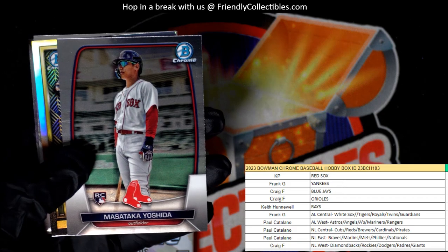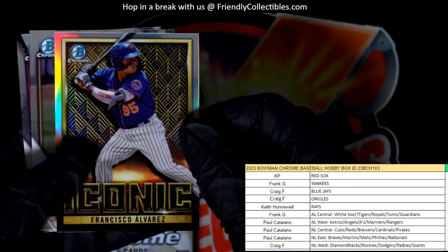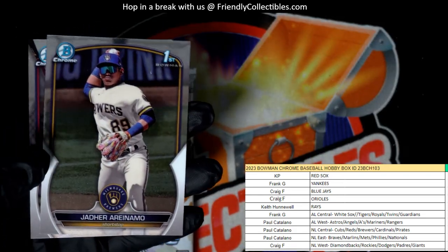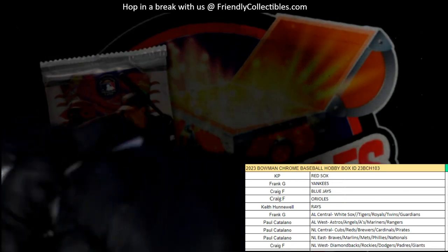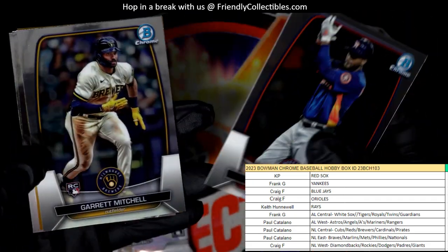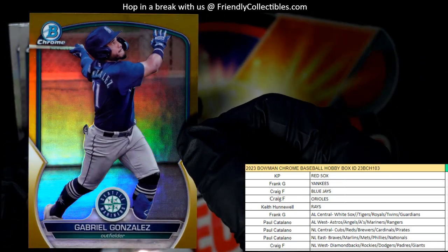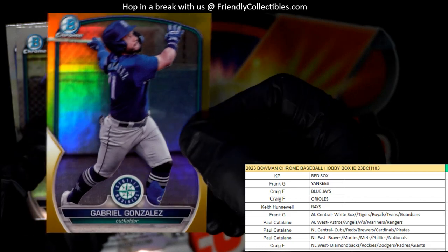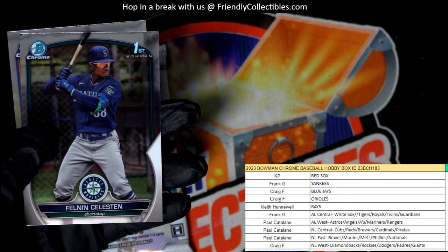Yoshida rookie card for the Red Sox — KP, there you go, that's a good one coming out to you. Then an iconic Francisco Alvarez — National League East — Paul C coming out to you with the Mets. Down to two packs left. Alvarez, Garrett Mitchell, and then a gold Gabriel Gonzalez — wow — numbered 10 of 50, Seattle Mariners, American League West — Paul C, great pull!